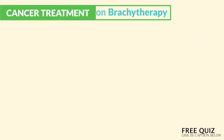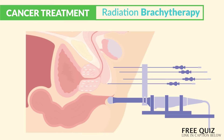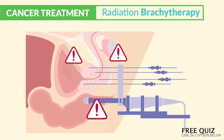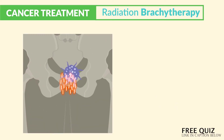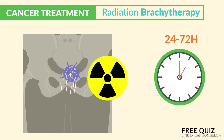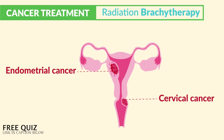Now switching gears to brachytherapy, which is a different type of radiation in that it goes inside the body, which makes it very dangerous. A radioactive implant is placed directly inside the tumor for about 24 to 72 hours, making this patient like a radioactive hazard. It's typically used with the two most common types of cancer mentioned by multiple question banks — so write these down: endometrial cancer and cervical cancer. Those are the two to know.